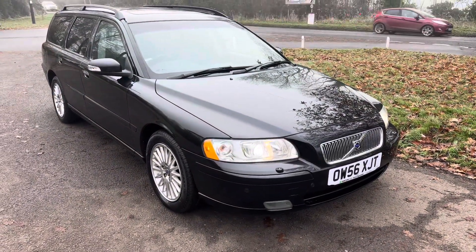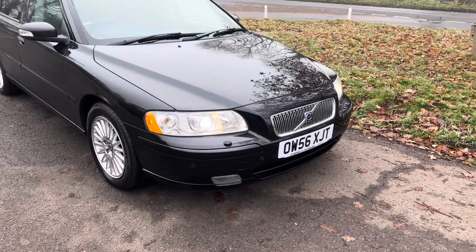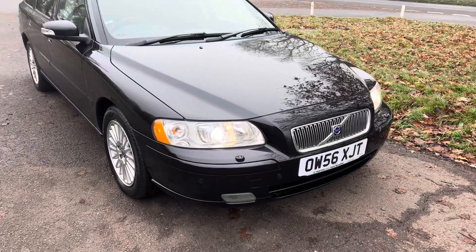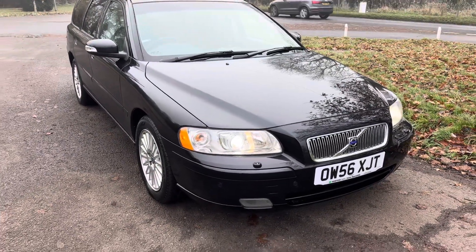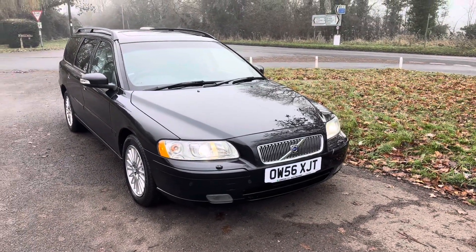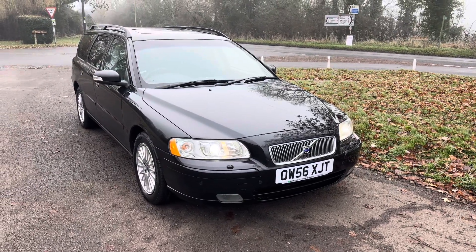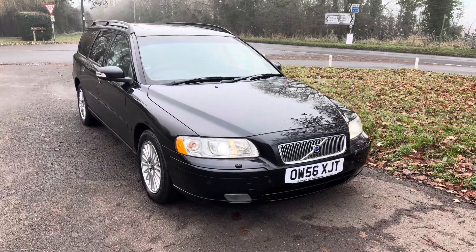Good afternoon, it's Graeme here at Horton Cars. Today we have something rather special — well, we always have lots of special cars, but this one is amazing. This is a Mark II V70. It's a 2.4 170 brake horsepower petrol V70, in black.